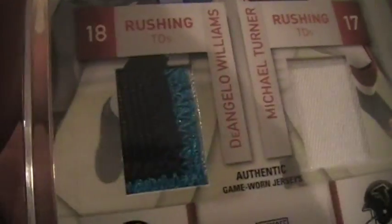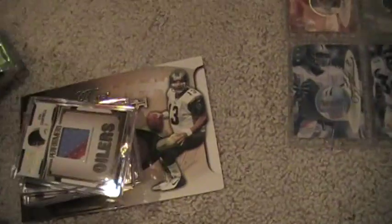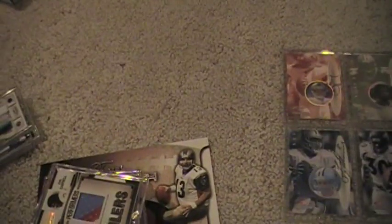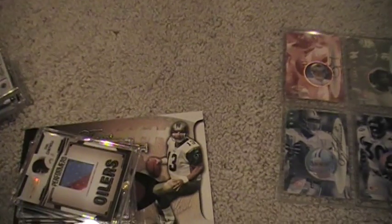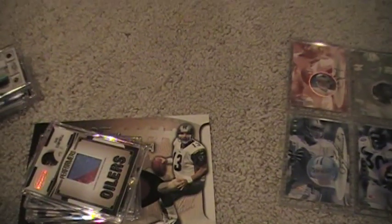D'Angelo Williams, three color. Michael Turner, one color. Brandon Jacobs, two color. Chris Johnson, one color. Numbered out of 25. Kind of weak patches, but when you're going for a set like that, it's hard to find them, especially when it's a lesser set that people don't care about, like Prestige. They don't get listed all the time.